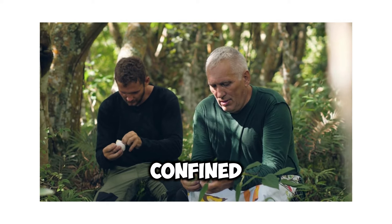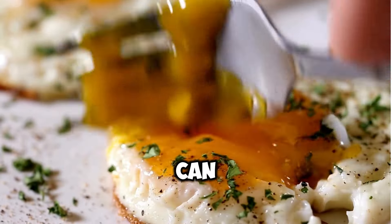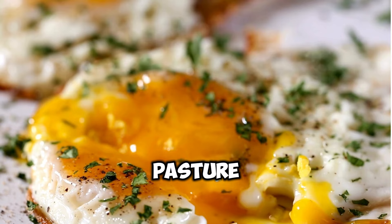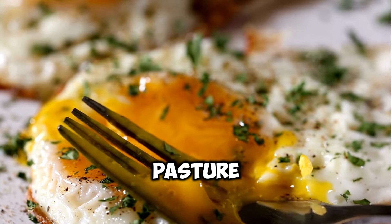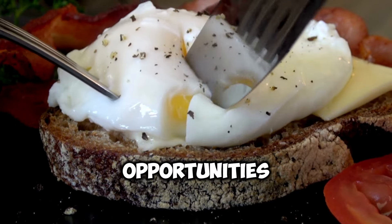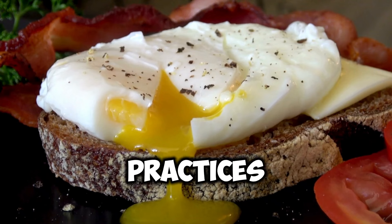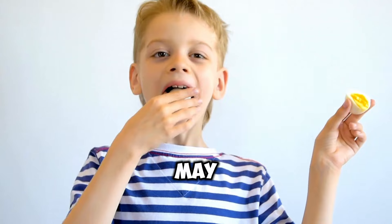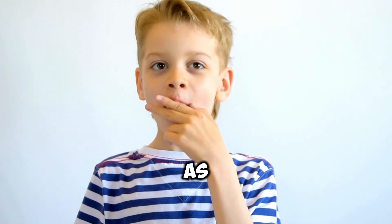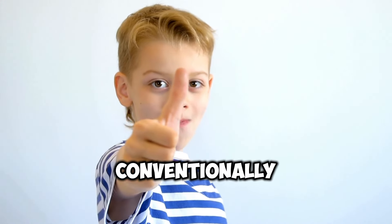In response to these concerns, many consumers are seeking out eggs produced using alternative farming methods, such as free-range and pasture-raised systems. Free-range eggs come from hens that are not confined to cages and have access to outdoor areas, though the amount of space and quality of outdoor access can vary significantly between producers. Pasture-raised eggs, considered the gold standard in egg production, come from hens raised outdoors on pasture with access to shelter, foraging opportunities, and ample space to roam. Studies have shown that eggs from pasture-raised hens may contain higher levels of certain nutrients, such as omega-3 fatty acids, vitamin D, and vitamin E, compared to eggs from conventionally raised hens.